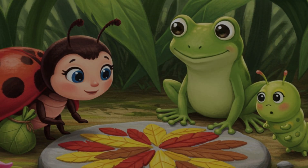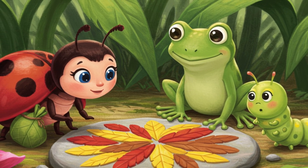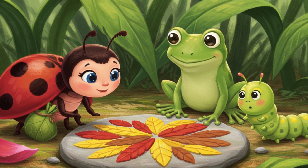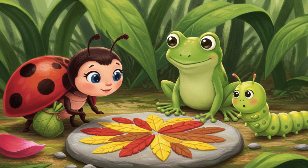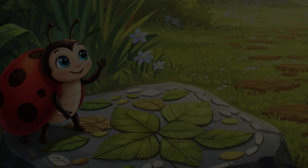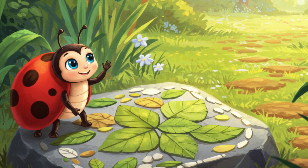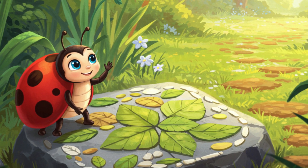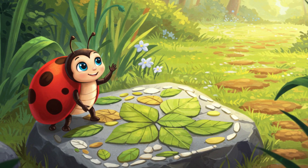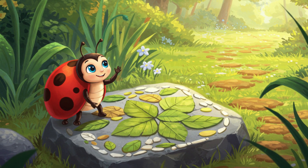And just like Lily used her leaf bag and petal pouch to hold her different leaf treasures, in the world of programming, we use special containers called variables to hold all sorts of information — numbers, words, colors, and more. These variables help us keep our information organized and ready to use whenever we need them, just like Lily used her leaves to create something beautiful and share it with her friends. So keep exploring, and remember how Lily's leaf collection showed us a little bit about the magic of variables.